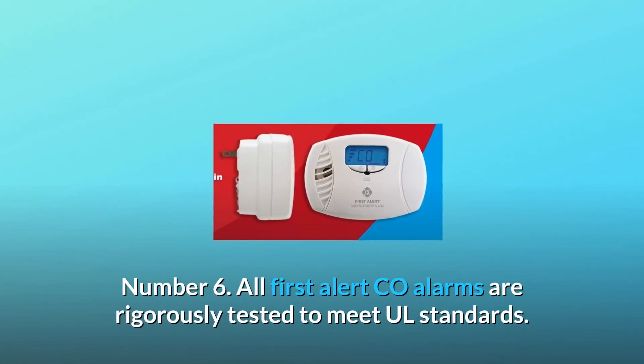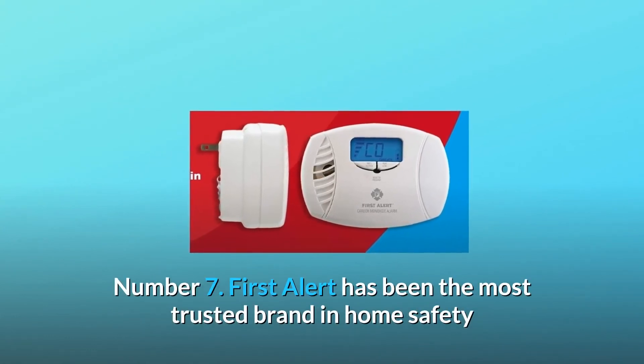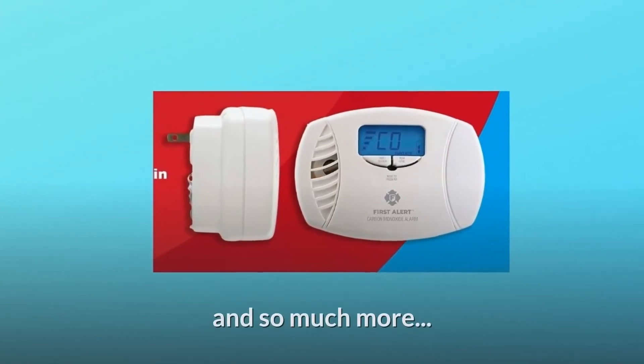Number 6: All First Alert CO alarms are rigorously tested to meet UL standards. Number 7: First Alert has been the most trusted brand in home safety since launching the first residential smoke alarm in 1958, and so much more.